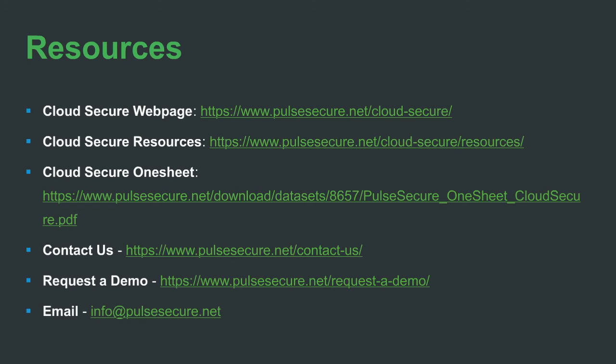Second question: we currently use MAGs to secure a network — will Workspace and Cloud Secure work with them? Yes, you can leverage MAGs as well as the new PSA appliances for mobile access to the data center, as well as Cloud Secure for secure access to SaaS services, as long as the MAG has been updated to the newest version of the software.